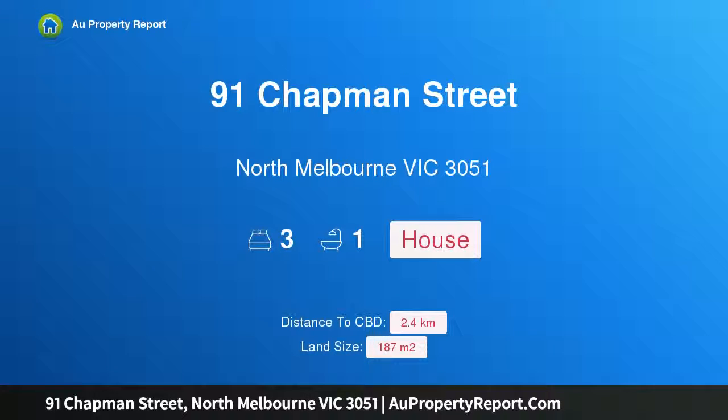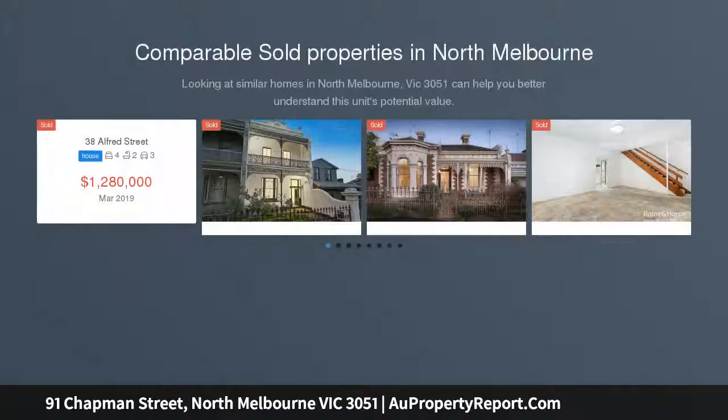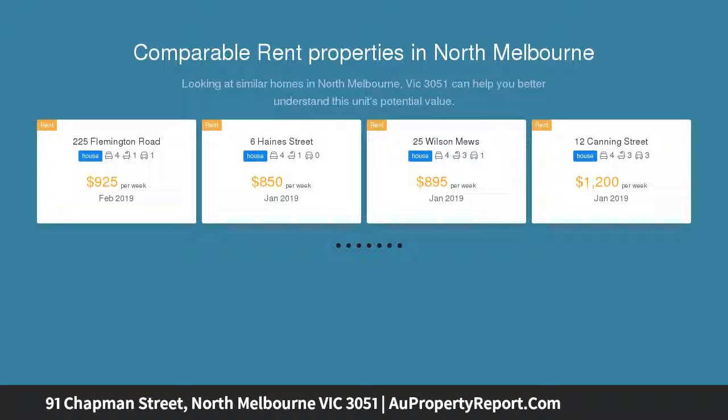I am glad to introduce property 91 Chapman Street, North Melbourne, Victoria 3051 — perfect position with potential. Nestled within one of the finest streets of North Melbourne, just one block from Royal Park, the Royal Children's Hospital, and city-bound Flemington Road trams.